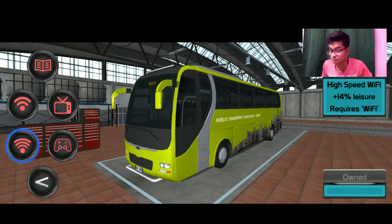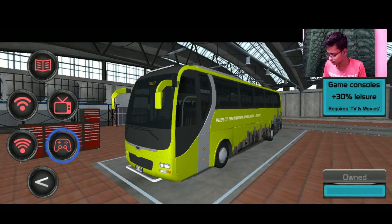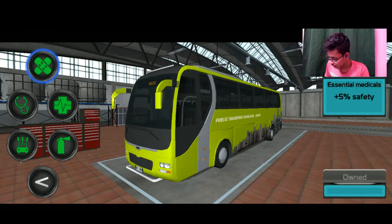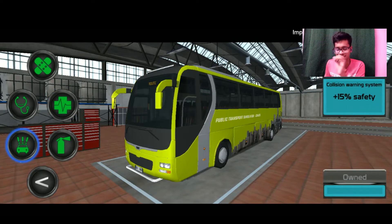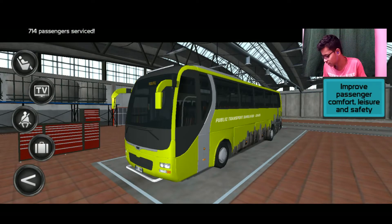We also have daily magazines and newspapers, very high speed Wi-Fi, TVs and movies pre-installed so you can choose, and a game console — a very luxurious bus journey! Then we have first aid and advanced medicals, medical stops, a collision warning system, and an automatic fire suppression system.